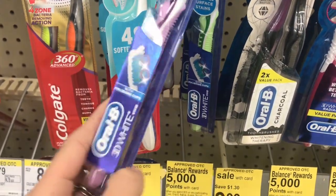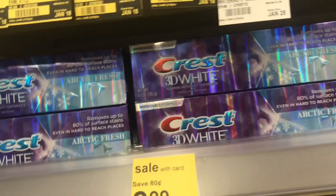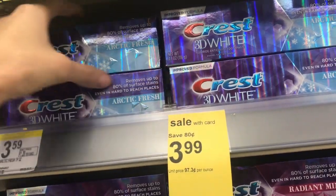Next, we're picking up the Oral-B and the Crest. Pick up one toothbrush and one toothpaste at $2.99 each for a total of $5.98. Use your two digital coupons — one off the toothbrush, one off the toothpaste — bringing you to $3.98, then get back a $4 register reward, making both of these items free as well.